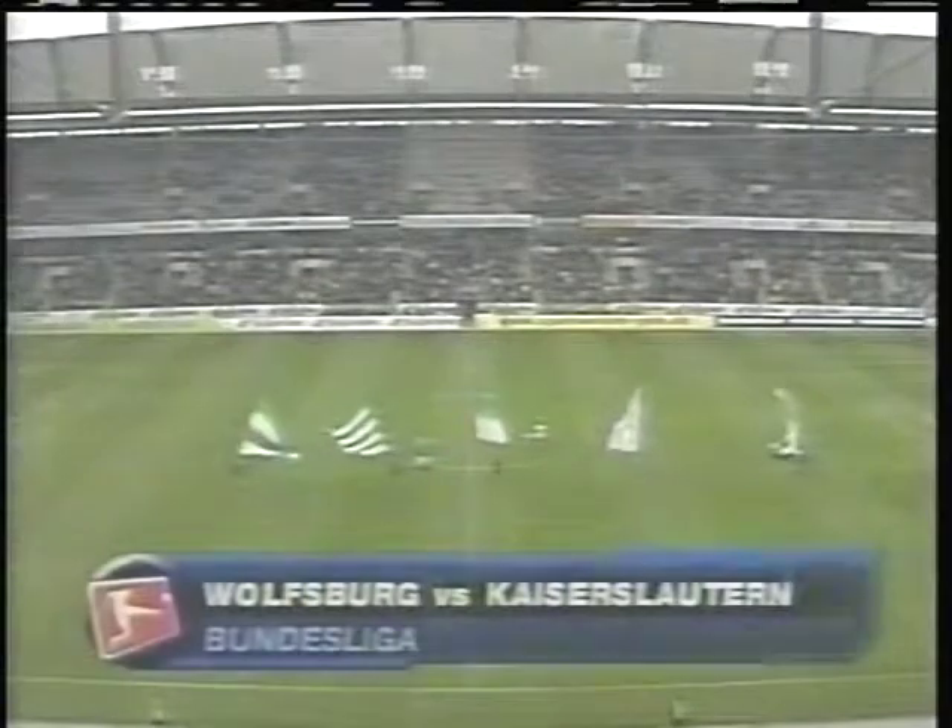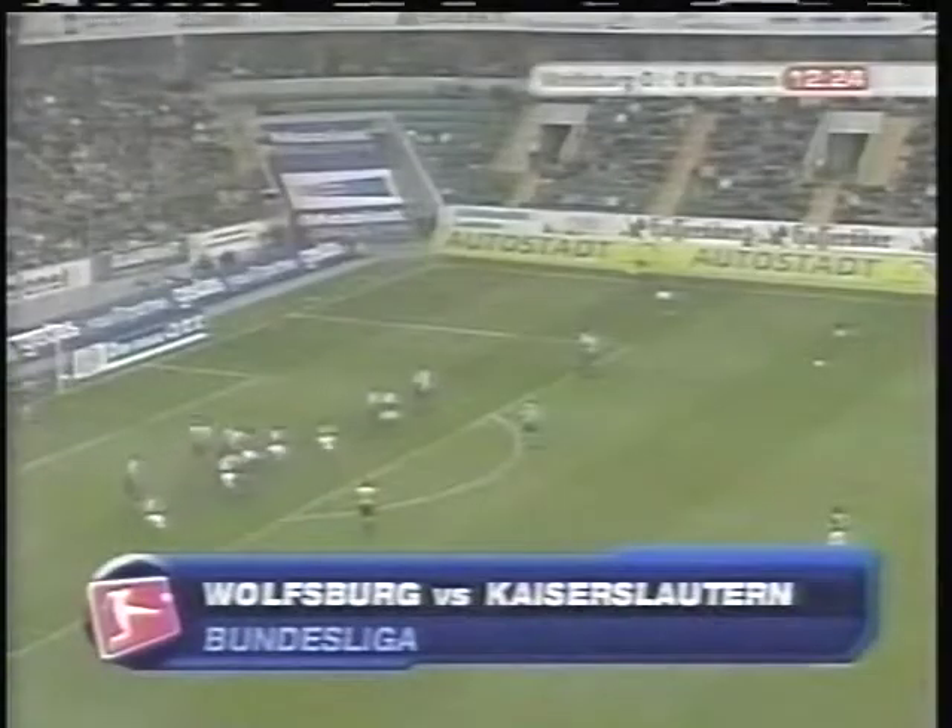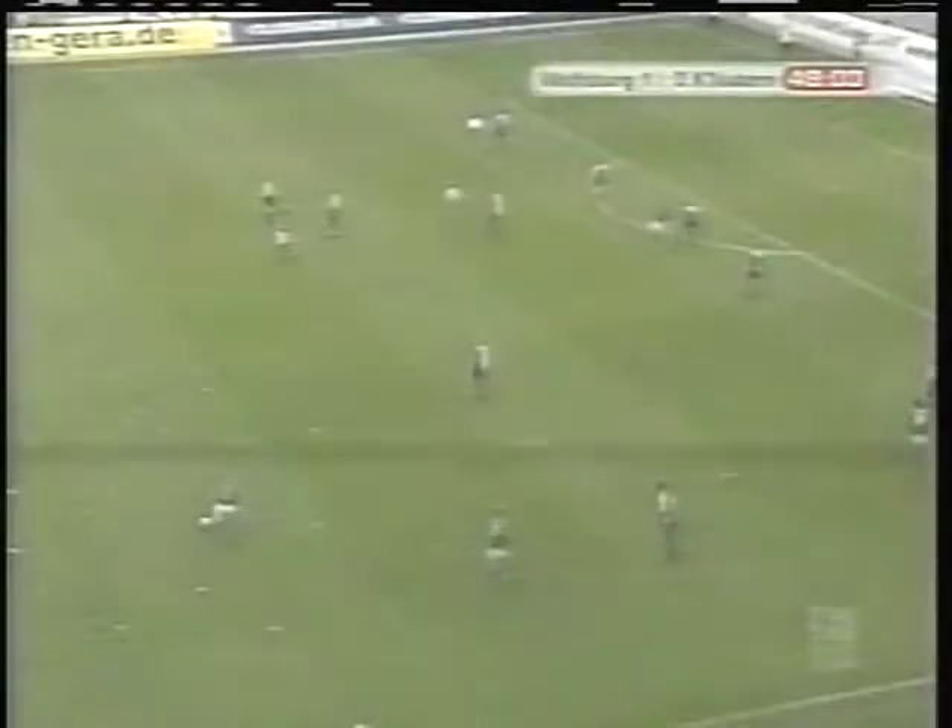For the first time in Wolfsburg's 65-year history, they will take the pitch at Volkswagen Arena at the top of the table. And in the 13th minute, Martin Petrov powers a free kick past Kaiserslautern's keeper Thomas Ernst. The first half ended 1-0 for Wolfsburg.